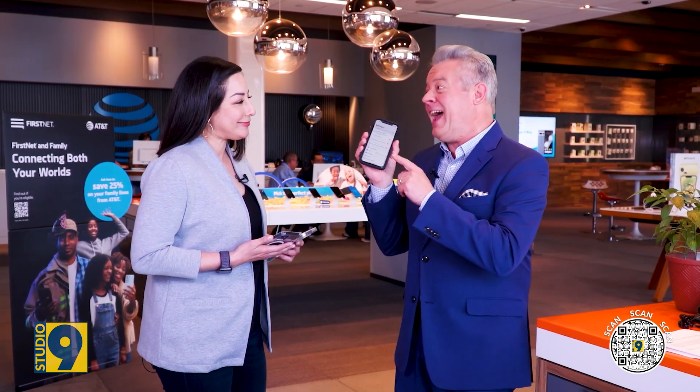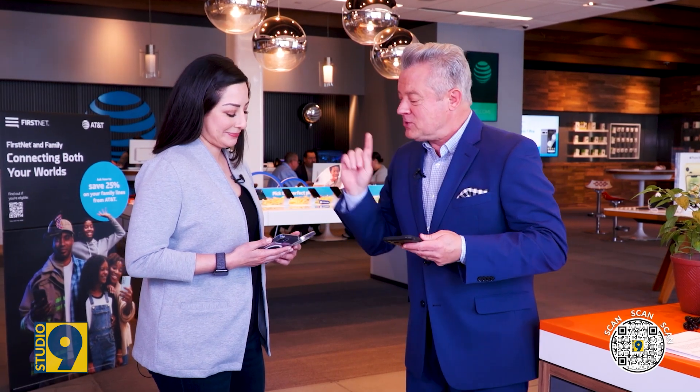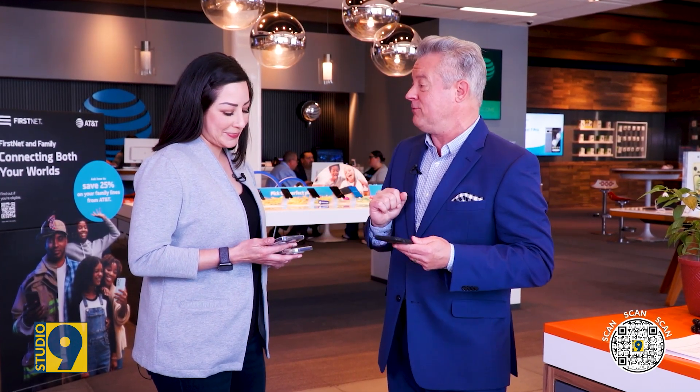Now, you work for AT&T, so you get several phones when you work for AT&T. Full disclosure, I have AT&T service too — I love it. So which is the one you said is your side phone?